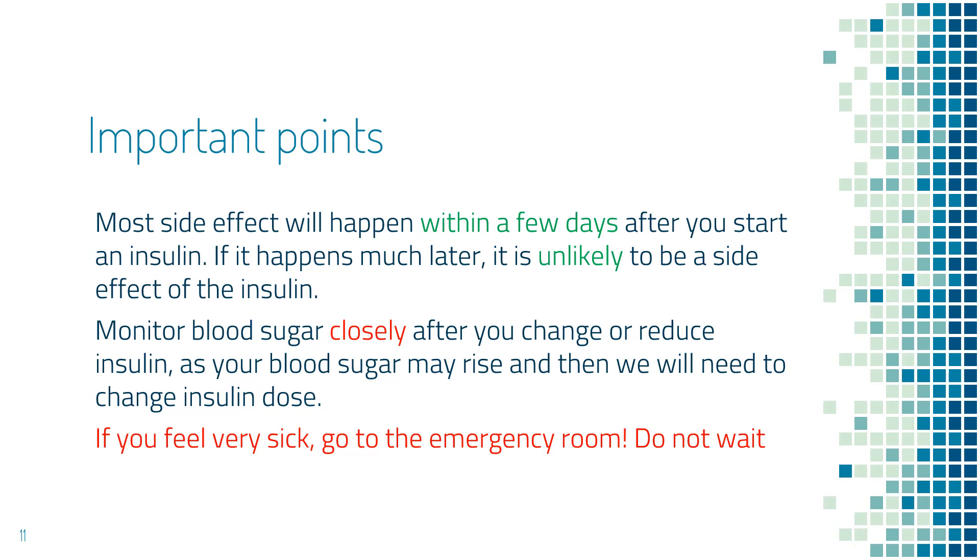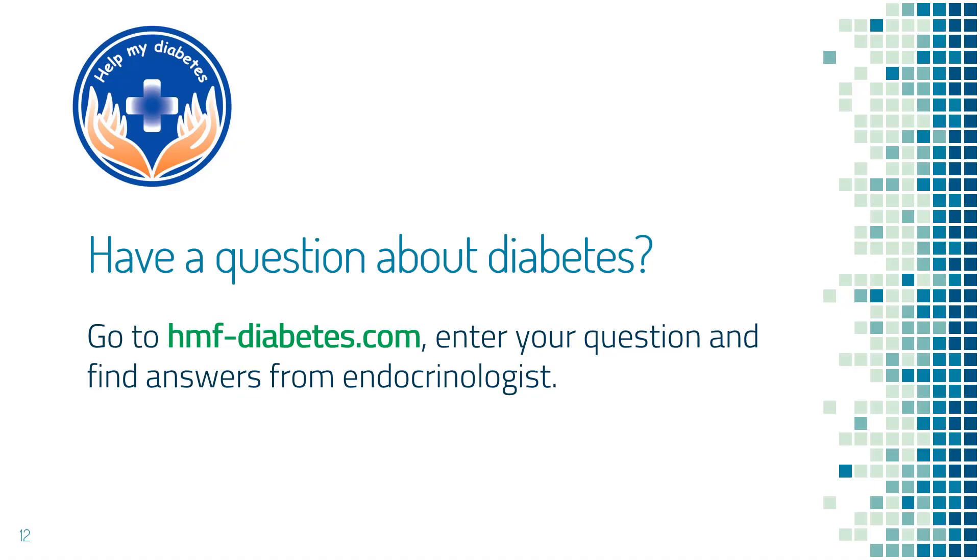The third point is very important: if you feel very sick, then regardless of the reason, go to the emergency room — don't wait. When switching insulin, you need to switch to the same class of insulin. Long-acting insulin needs to be replaced by another long-acting insulin, and short-acting insulin needs to be replaced by another short-acting insulin. If you're not familiar with this concept, you can go to hmf-diabetes.com and search what types of insulin are available to find out what insulins are long-acting and what are short-acting.